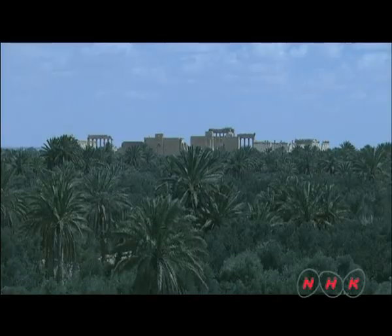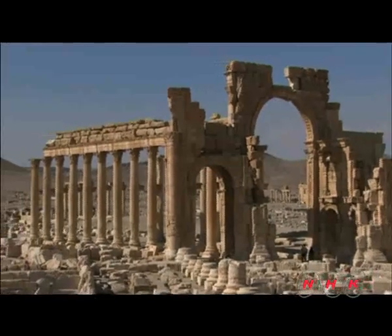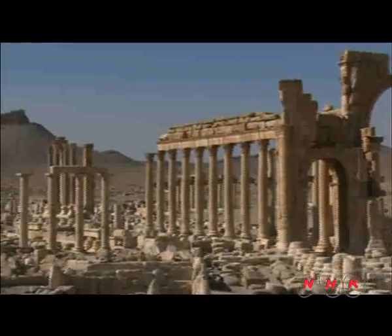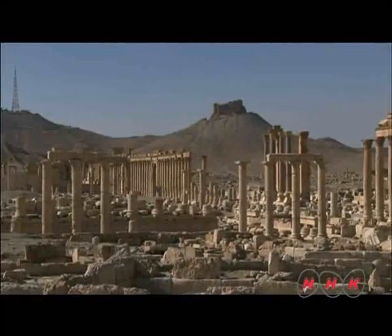In the middle of it was an oasis city known as Palmyra, the city of date-palm trees. From the 1st century AD, Palmyra thrived as a caravan stopover for some 400 years under the patronage of the Roman Empire.